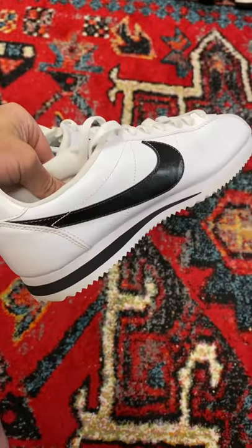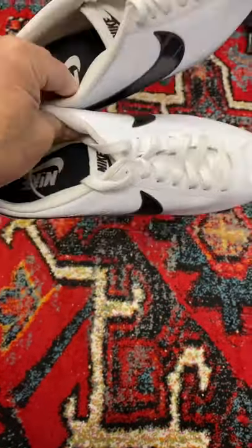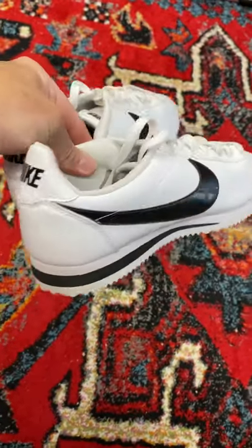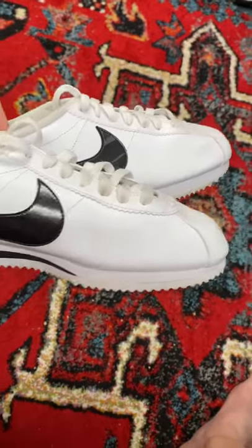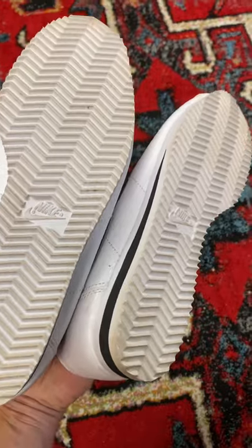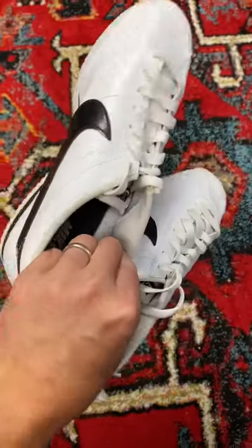Howdy guys, I scored another awesome used pair. In this case, it's the women's Cortez tennis shoes. These are from 2015, but they're in really, really good condition. I'll just have to do a tiny bit of cleaning. It looks like they've only been worn maybe once or twice.